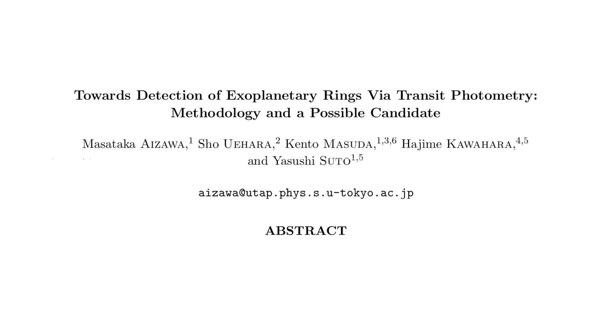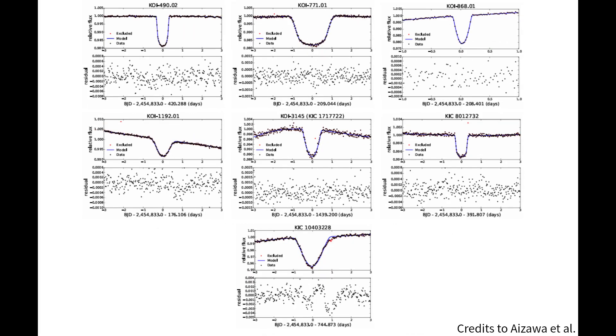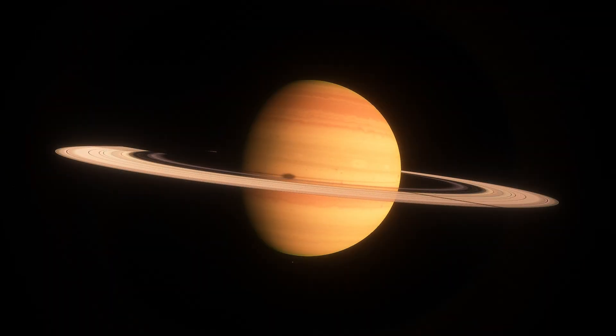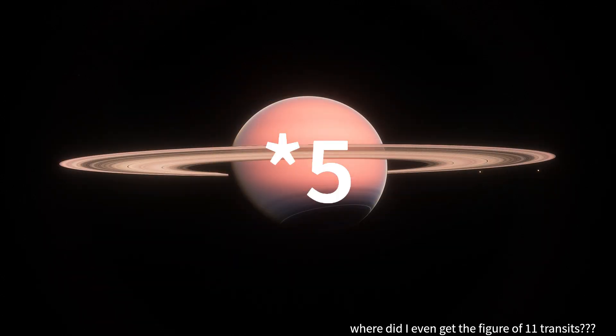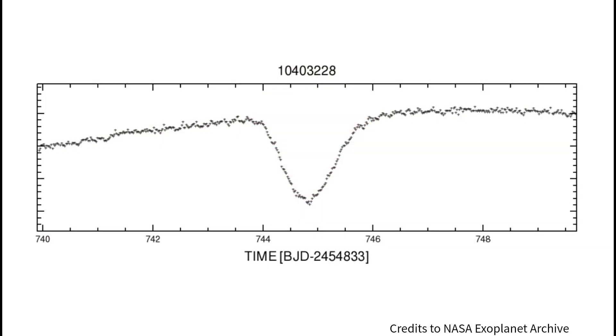In 2015, a group of scientists from the University of Tokyo analyzed the transits of 89 long-period Kepler planets, hoping to find signatures of planetary rings. Most light curves had too much noise to tease out any possible ring signal. Out of the eleven planetary transits remaining, KOI 8007's long transit was the only compelling signature of a ringed long-period exoplanet.